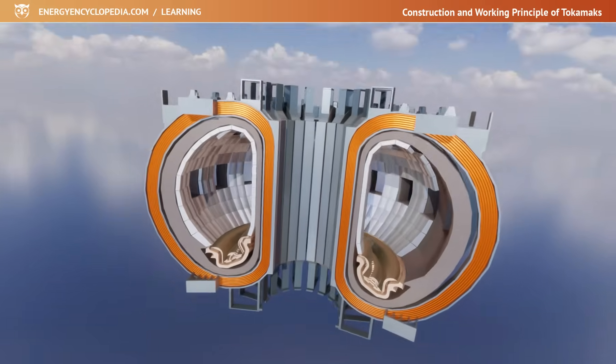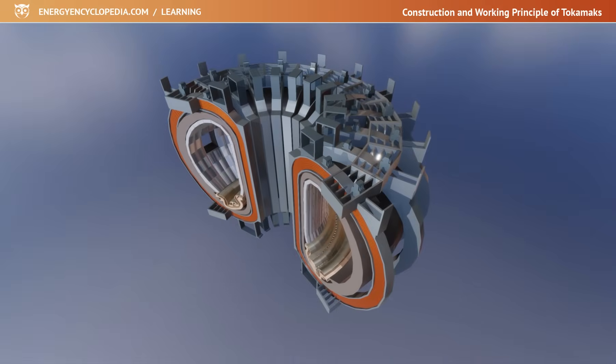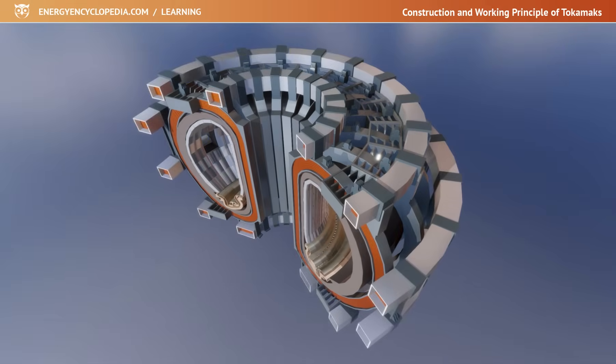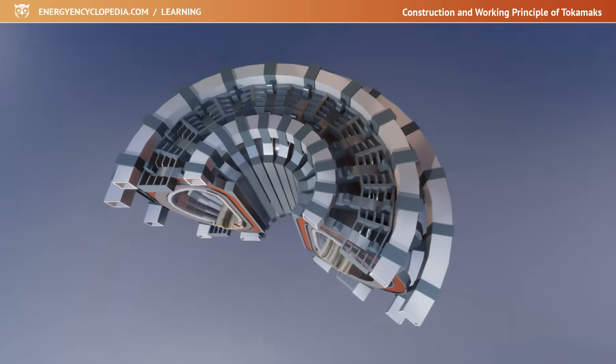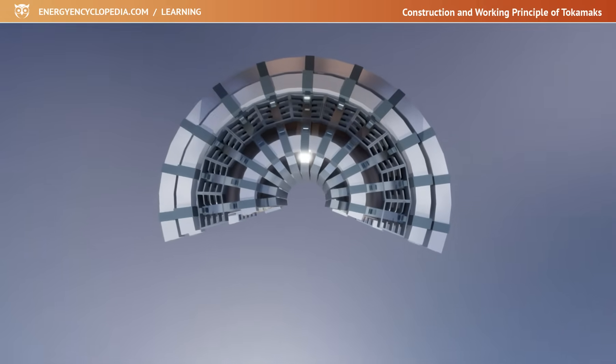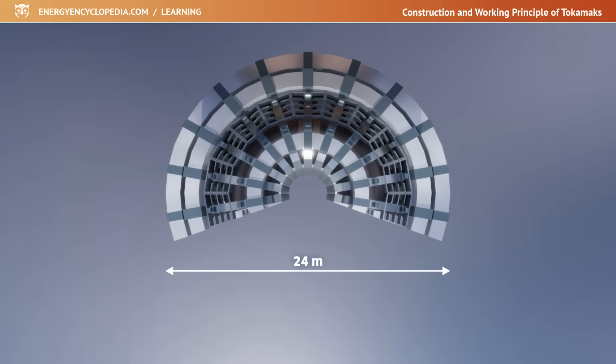For greater stability of the plasma column and the possibility of shaping it, it is necessary to add a vertical magnetic field to the toroidal field. This is ensured by poloidal coils surrounding the entire torus, including its toroidal coils. Due to their location, the poloidal coils are quite large. The largest ITER Tokamak coil is 24 meters in diameter and had to be wound directly at the Tokamak construction site.